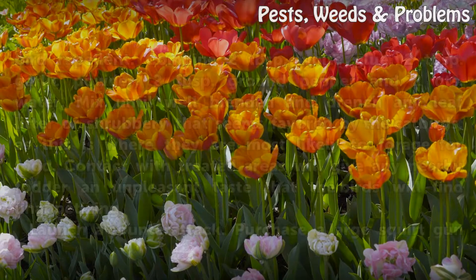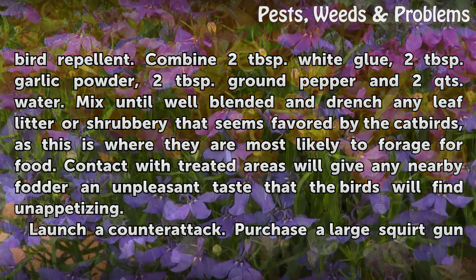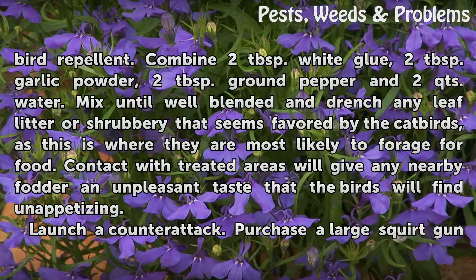Treat any currently popular hangouts with a liquid bird repellent. Combine 2 tablespoons white glue, 2 tablespoons garlic powder, 2 tablespoons ground pepper, and 2 quarts water. Mix until well blended and drench any leaf litter or shrubbery favored by the catbirds, as this is where they are most likely to forage for food. Contact with treated areas will give any nearby forage an unpleasant taste that the birds will find unappetizing.